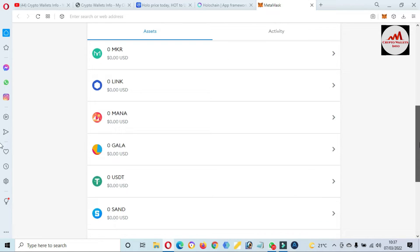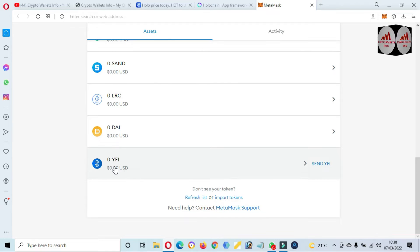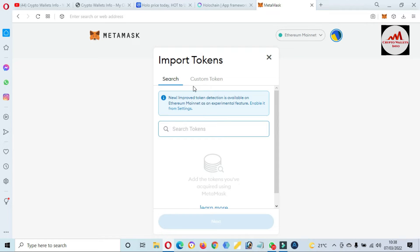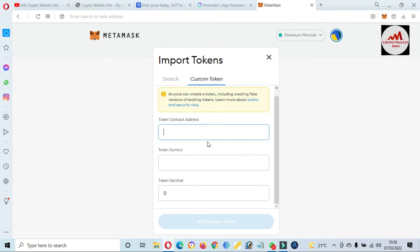You can see I already have many tokens in my MetaMask wallet. Yesterday we added Yearn Finance — that is a big token, but I'm not giving any financial advice. Now we are going to add a new token. Just simply click on 'Import Token' and there are two options: Search and Custom Token. I click on 'Custom Token.' Now we need to put the contract address here. If the contract address is correct and the blockchain is correct, the token symbol and token decimal will be automatically filled.